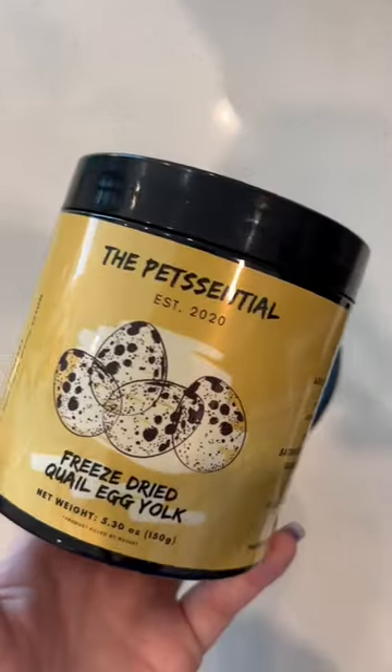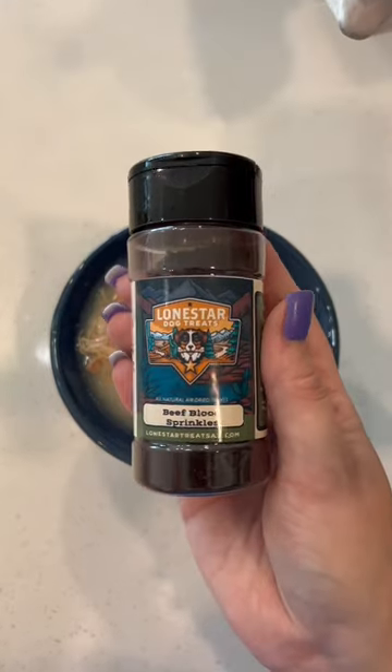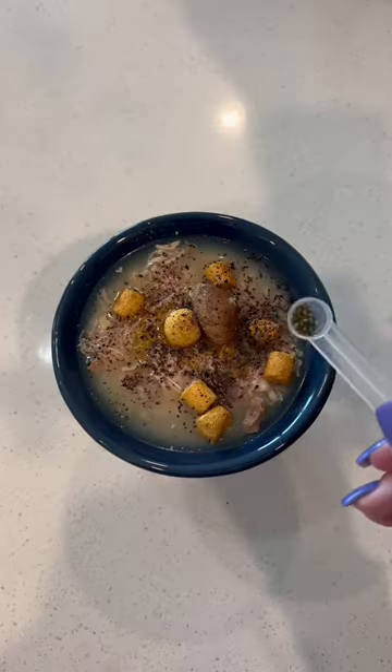I went with the Native Pet Omega Oil for fish oil today, a freeze-dried quail egg yolk for egg of the day, and a chicken heart for some extra organ meat. Of course I couldn't forget everybody's favorites — some blood sprinkles, and some Plaque Pro for oral health.